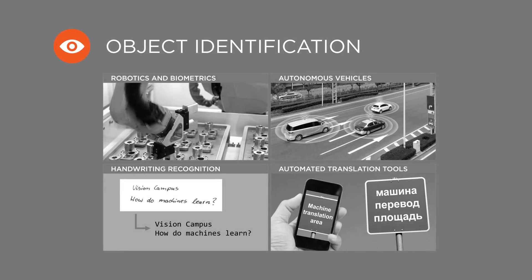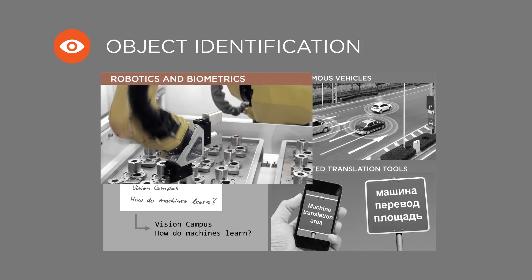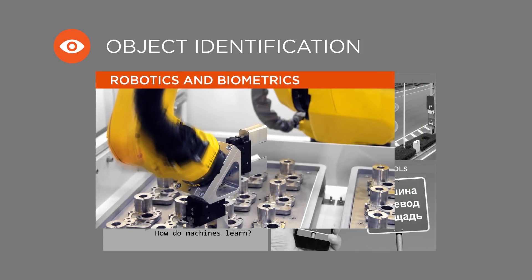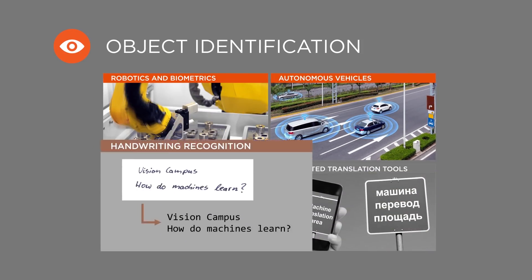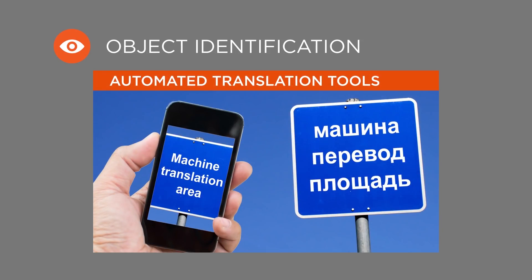In recent years researchers have achieved remarkable success with object identification in robotics and biometrics, in early warning systems for autonomous vehicles, in handwriting recognition, and in automated translation tools.